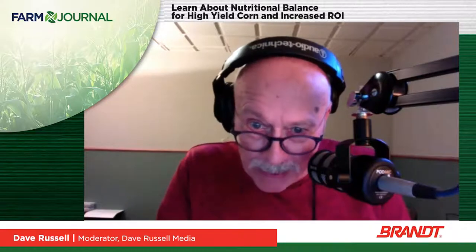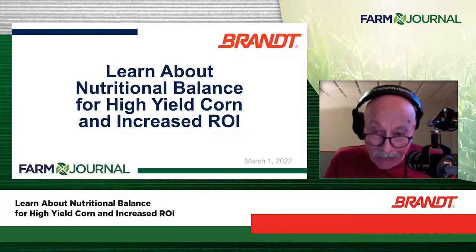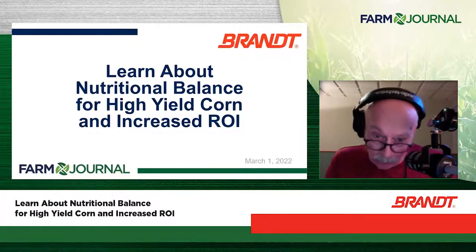Hello everyone, and welcome to the Farm Journal-Brandt webinar. I'm your host, Dave Russell, owner of Dave Russell Media. Today's webinar, Learn About Nutritional Balance to High-Yield Corn and Increased ROI, brought to you by Brandt and Farm Journal.